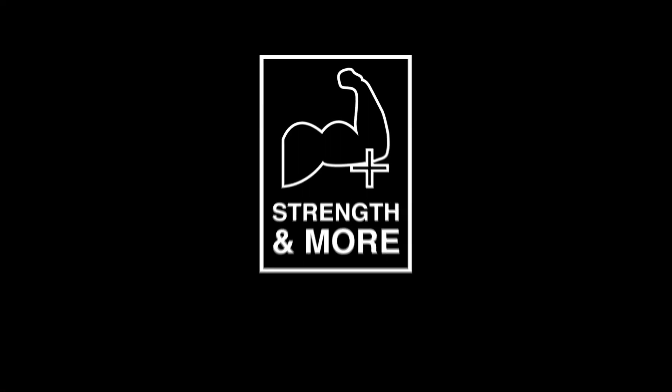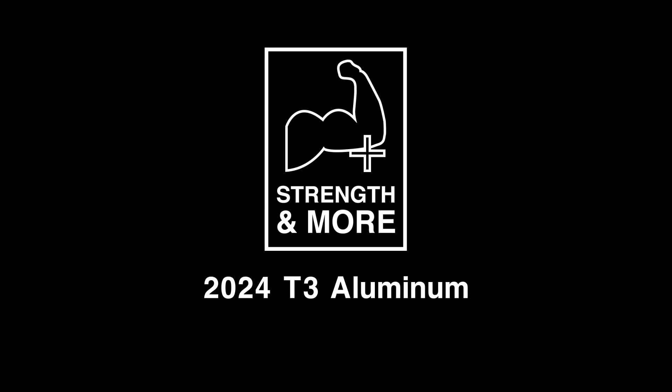Strength and more with 2024. The entire aviation world counts on us, and you should too.